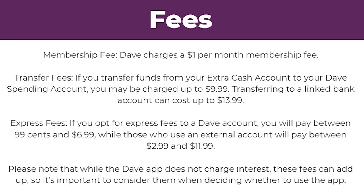So what are the fees associated with the Dave app? To start with, there's a membership fee — Dave charges a $1 per month membership fee. There are also transfer fees. If you transfer funds from your ExtraCash account to your Dave spending account, you may be charged up to $9.99. Transferring to a linked bank account can cost up to $13.99.